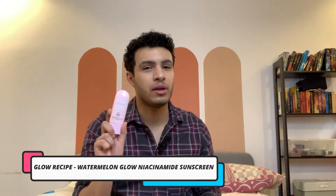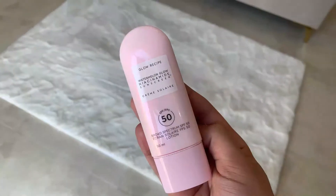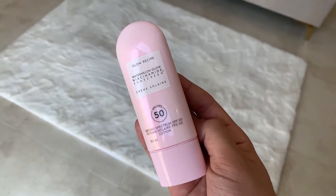Next up is a sunscreen that was popular on social media when it first launched but got a bit controversial when people started applying it — I'm talking about the Glow Recipe Watermelon Glow Niacinamide Sunscreen. This is a hybrid sunscreen, meaning it has both chemical and physical filters. It is SPF 50 and broad spectrum. It is not fragrance-free — it has one fragrance component on the ingredient list, but it's near the bottom of the list.